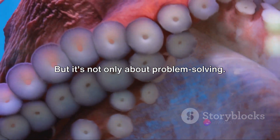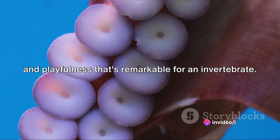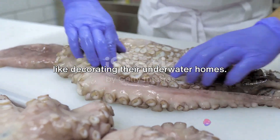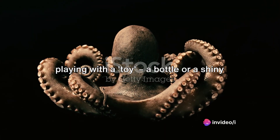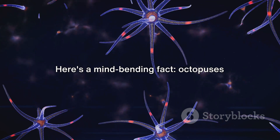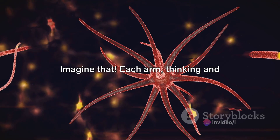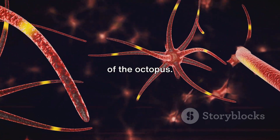But it's not only about problem-solving. Octopuses display a level of curiosity and playfulness that's remarkable for an invertebrate. They've been observed arranging shells and other objects in their environment in what seems like an aesthetic sense — almost like decorating their underwater homes. Some have even been caught on camera playing with a toy, a bottle, or a shiny object, tossing it around and chasing after it. Octopuses have more neurons in their arms than in their central brain. This decentralization of their nervous system allows each arm to act semi-independently, with each arm thinking and exploring the world on its own.